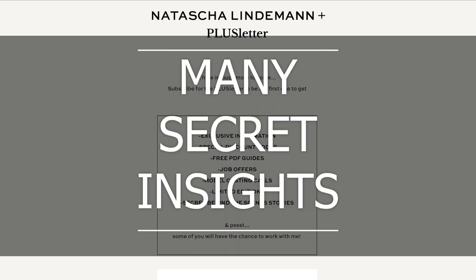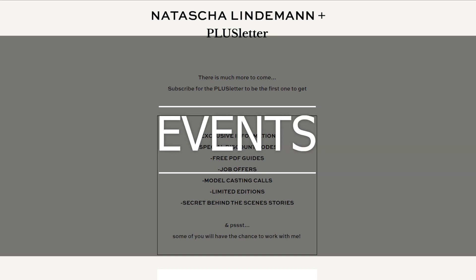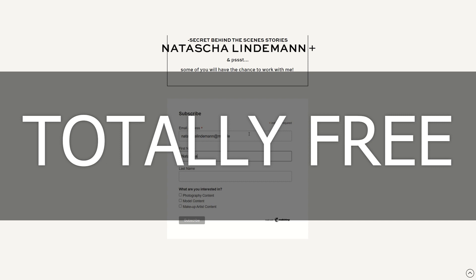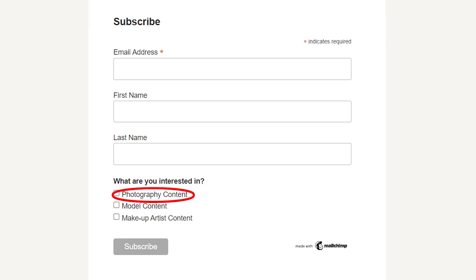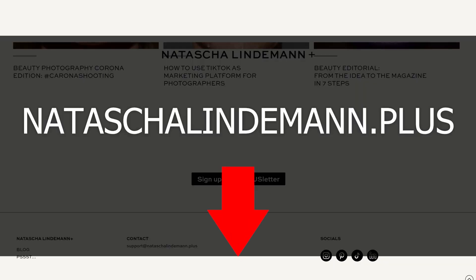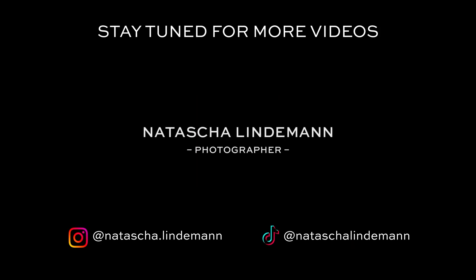I share job offers, giveaways, limited editions, events, and discount codes — and the best thing is that it's totally free to sign up and receive all of these goodies. Whether you're a photographer, model, or makeup artist, you can now sign up and get the Plus Letter. The link is in the description. That's it for today. I hope you liked this video and I could inspire you to try out new things. Feel free to experiment with your settings and tag me in your outcomes. I can't wait to see your results, and if you want to see my next video, you can click here.